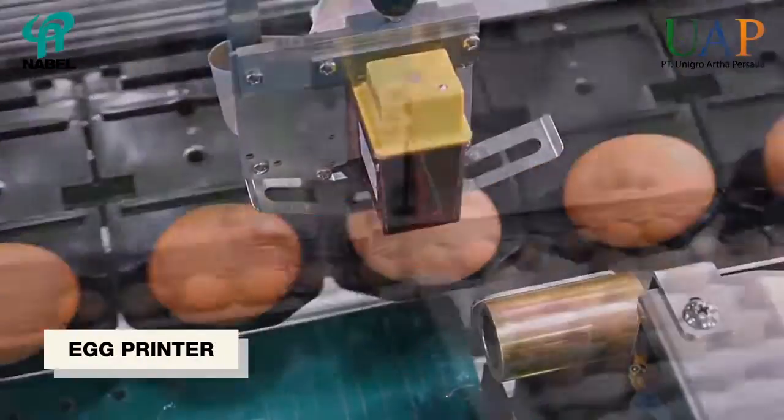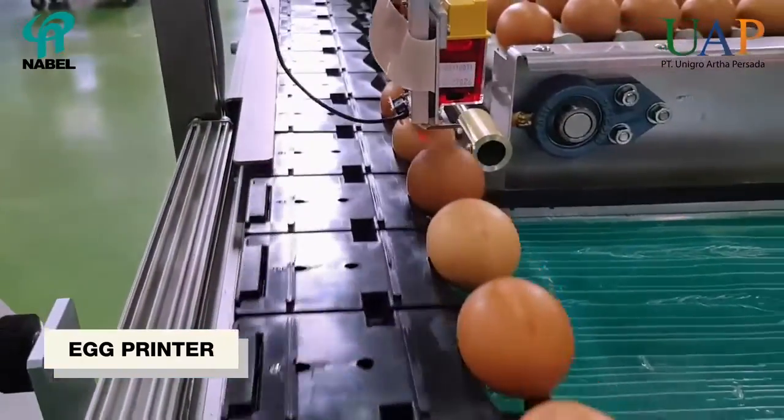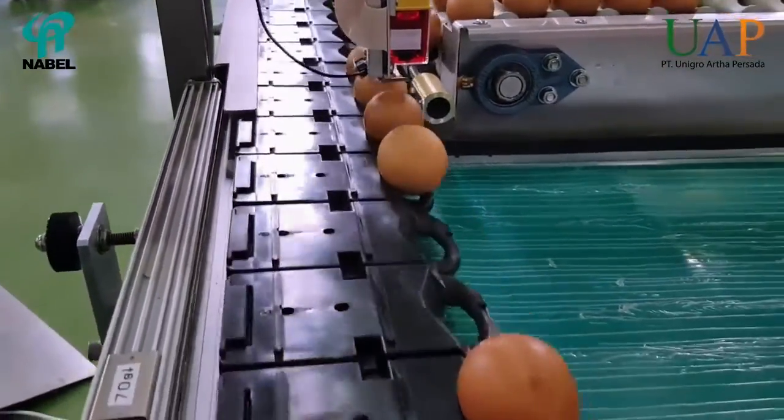Considering the need of the egg printing market, NABEL provides an option to attach the egg printer on NWG-1000.